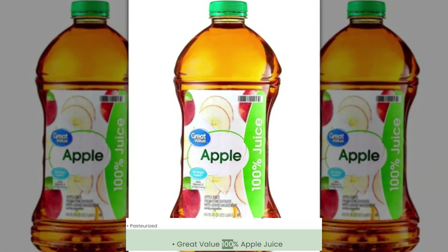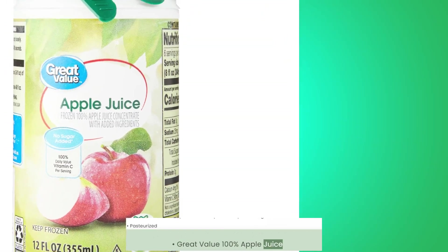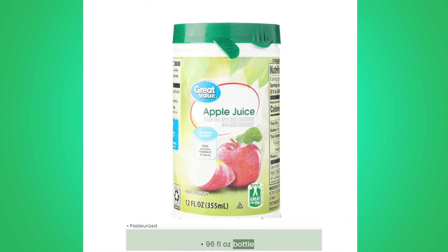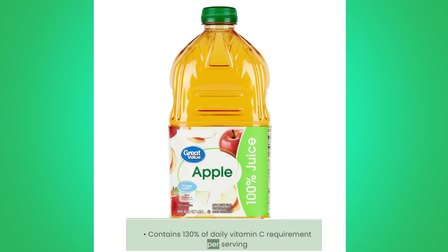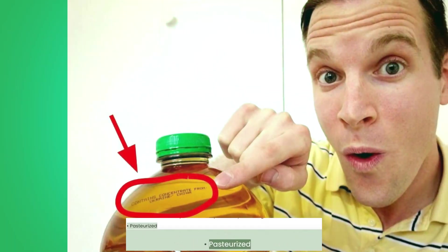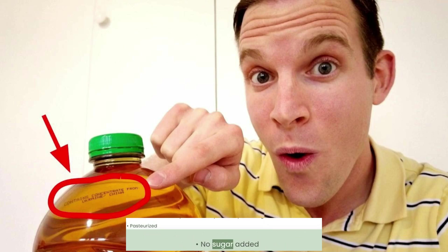Great Value 100% Apple Juice — 96 fluid ounce bottle. Contains 130% of daily vitamin C requirement per serving. Pasteurized, no sugar added.